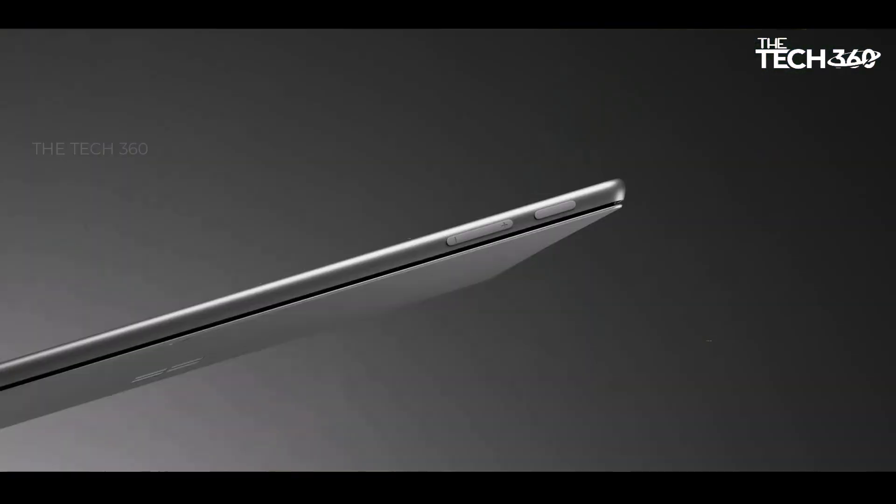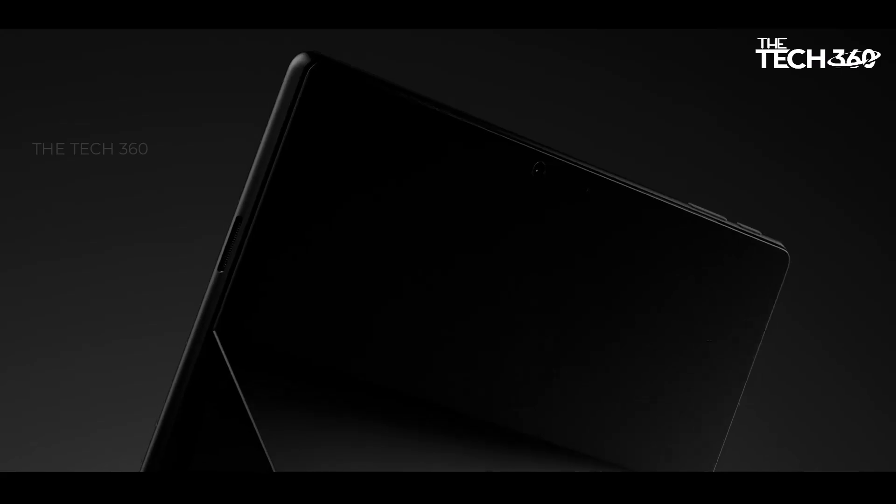Enhanced connectivity: equipped with Thunderbolt ports and Bluetooth 5.1 technology, the Surface Pro 9 ensures seamless connectivity for all your peripherals and devices.